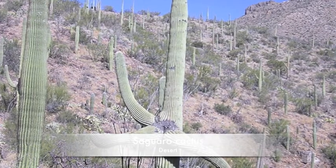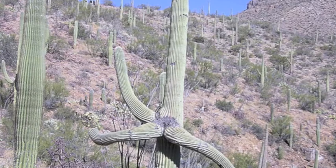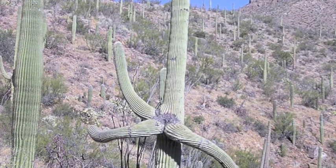Each fruit from the saguaro cactus has about 2,000 seeds. The saguaro cactus can also be a home for an elf owl.